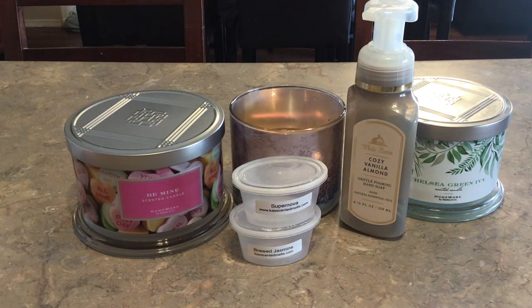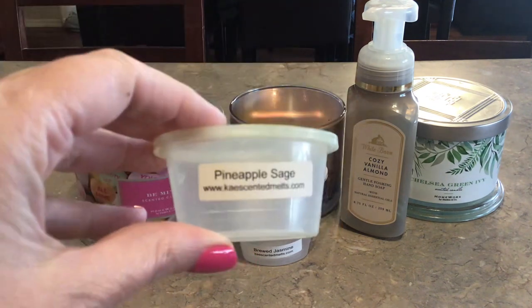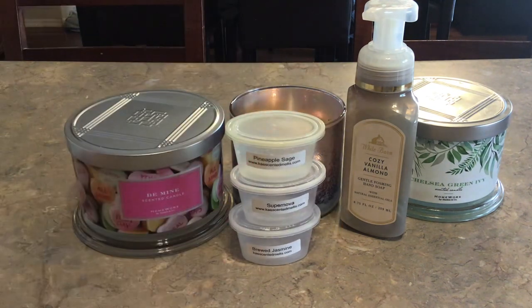And then Pineapple Sage from K's. I love sage in wax — the herbs, the thyme, the rosemary, all those things. But I honestly keep denying that I don't like pineapple in wax. I don't enjoy the scent of pineapple in wax, so there is that.